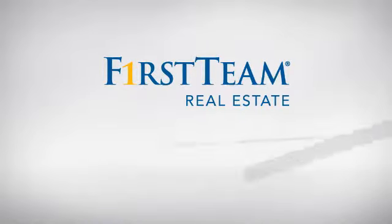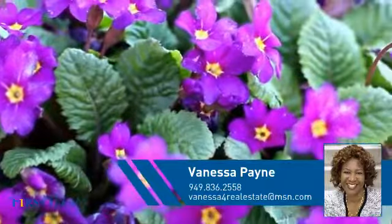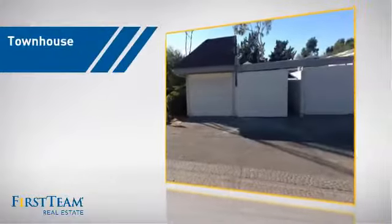At First Team Real Estate, you'll find a place you'll feel right at home in. This video is brought to you by your real estate agent, Vanessa. This townhouse is a great choice for those who seek privacy, comfort, and convenience within an urban lifestyle.